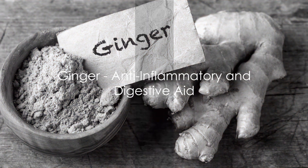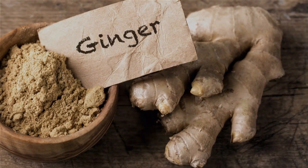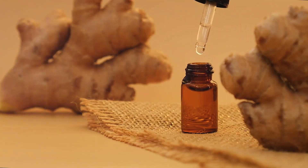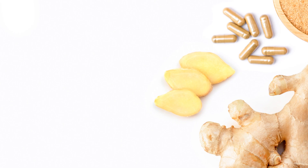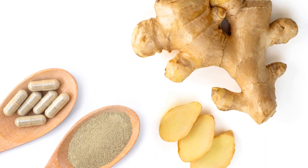Then we have ginger, a spice revered for its medicinal properties for centuries. Ginger can help combat inflammation and can also soothe an upset stomach. It has been used to help with digestion, reduce nausea, and fight the flu and common cold.